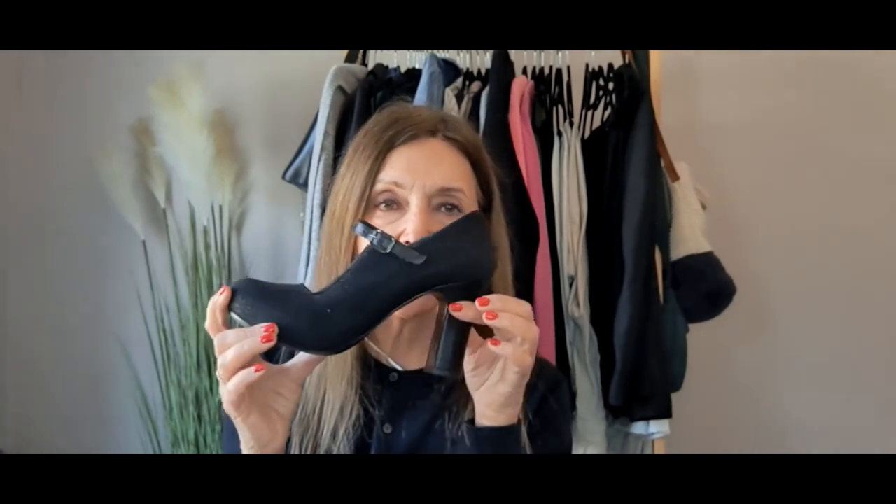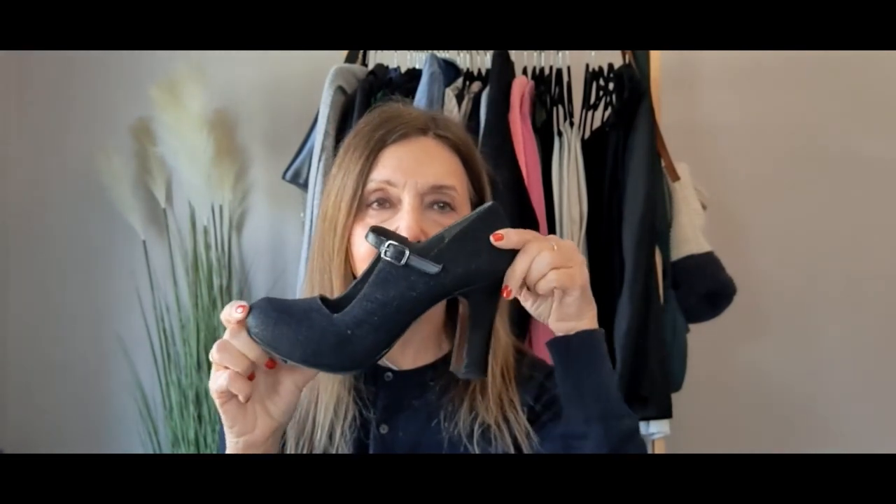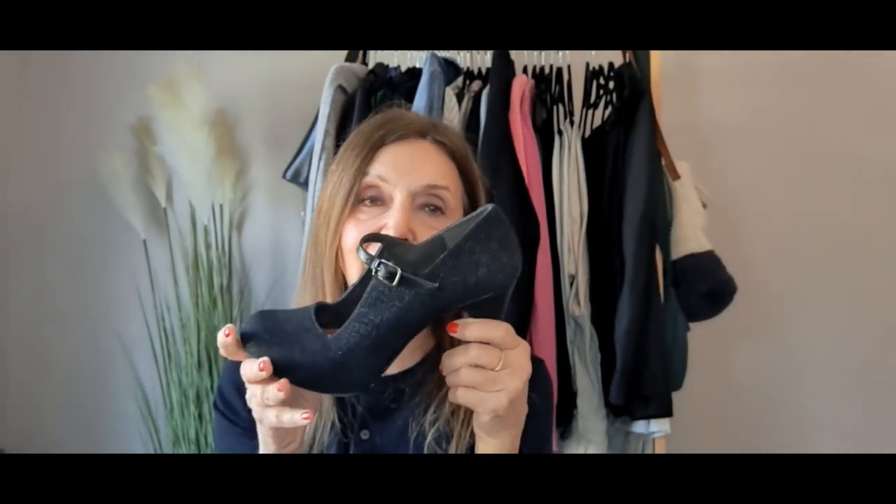There is a caveat on the Mary Jane style. I bought these beautiful shoes for my 60th birthday — look at them, they're absolutely stunning — but I can't wear them because look at that heel. It's unbelievably high, and the minute I start to stand on my tiptoes — which is virtually what I'd be doing in these — I'm just in agony. Unfortunately I can't wear these anymore. They are a beautiful style of Mary Jane, just not for me.